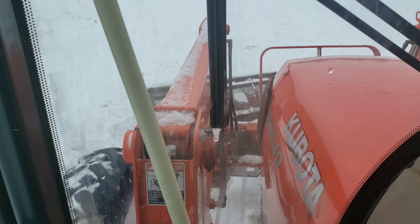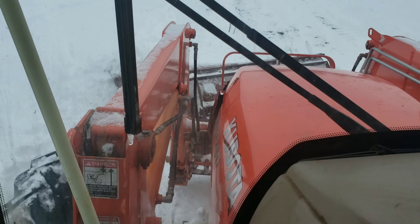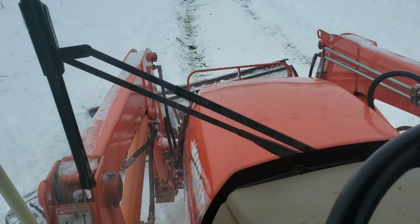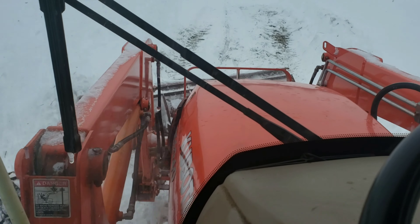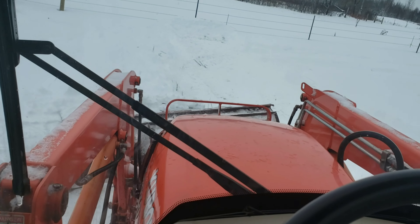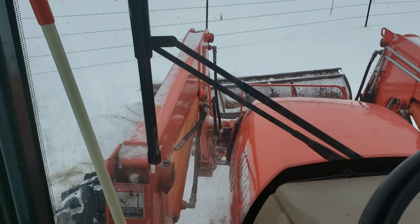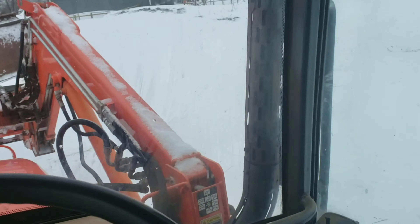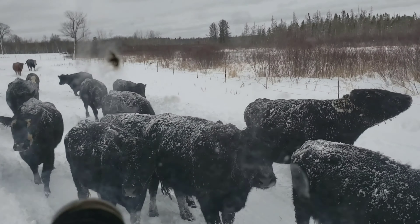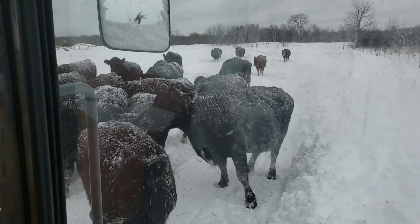Nice thing with this snow plow on here — if I lift the loader itself, I can pitch that blade forward and you can kind of use the feet; they're kind of adjustable. The more you pitch that blade forward, the less clearance you have on the feet. Look at these guys — they're more than happy to follow me around. They just like having a clean area. Can't blame them.